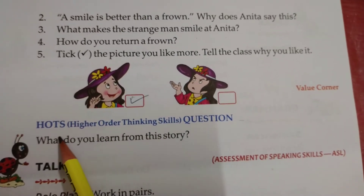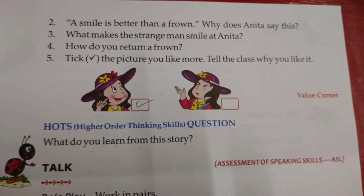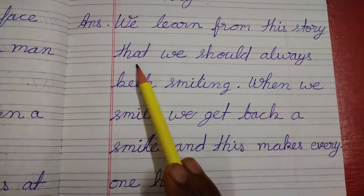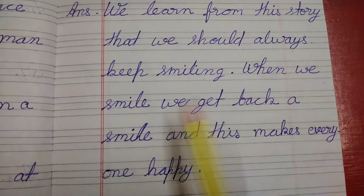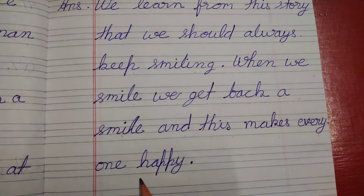Hot questions: What do you learn from this story? Answer: We learn from this story that we should always keep smiling. When we smile, we get back a smile, and this makes everyone happy.